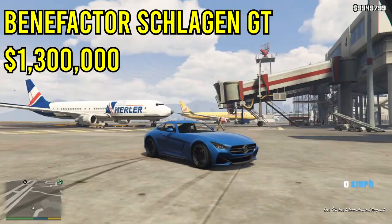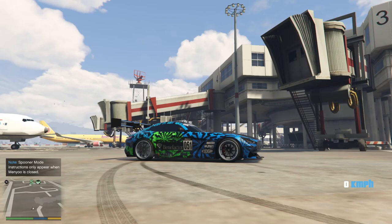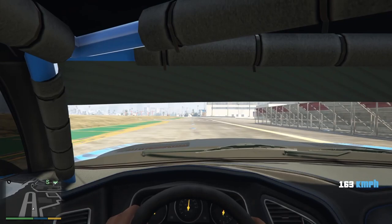The next car on this list is the Benefactor Chalogen GT — not sure if that's how you pronounce it. It's a pretty nice looking car at $1.3 million. The one thing I love about it is the upgrades — this car has tons of pretty cool looking upgrades including bumper, hood, grille, and spoiler options. I think it looks really awesome when fully upgraded. Every car in this video will be shown completely maxed out, including the livery.